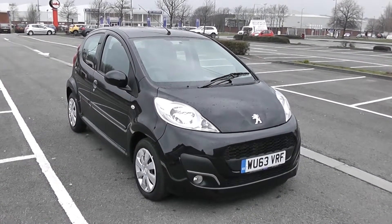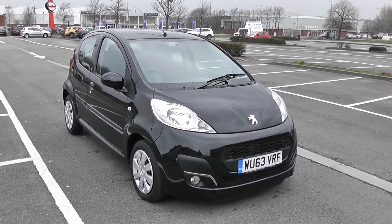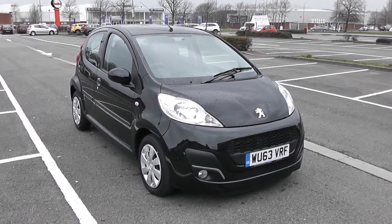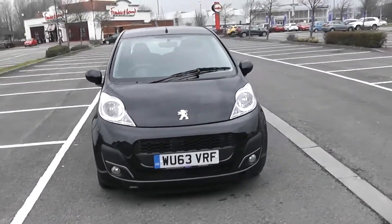Welcome to Wessex Garages in Newport. Today we have for you a Peugeot 107 Active. This vehicle's in black and it's a petrol manual. I'm going to be giving you a tour of this vehicle today. For more information or further specifications, don't hesitate to go online at www.wessexgarages.com and type the number plate into the search bar. I'm going to start with a 360 of the outside of the vehicle.